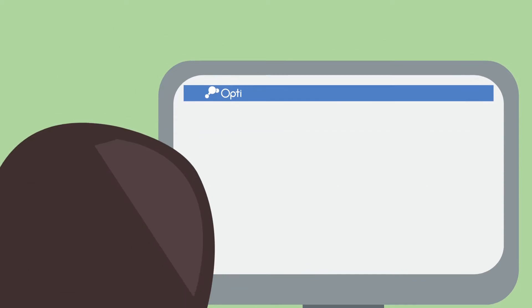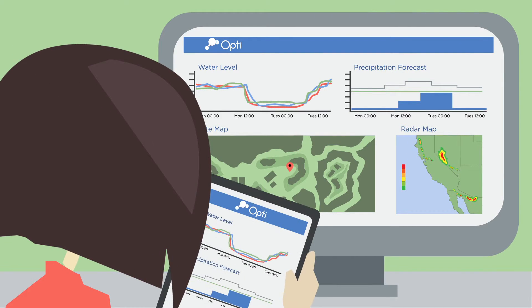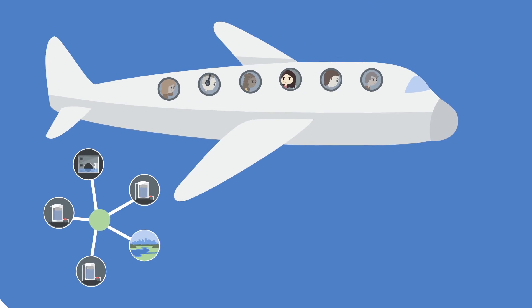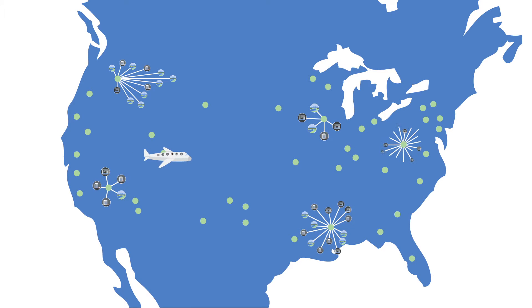Thanks to OPTI's intuitive online dashboard, it's easy to analyze and review system data to ensure you're meeting regulatory requirements and organizational goals, even when you're away from the office. OPTI was built for large distributed networks and watershed management, but works equally well at the site level, which means you can start small and expand.